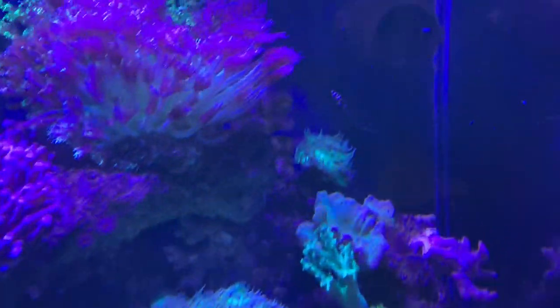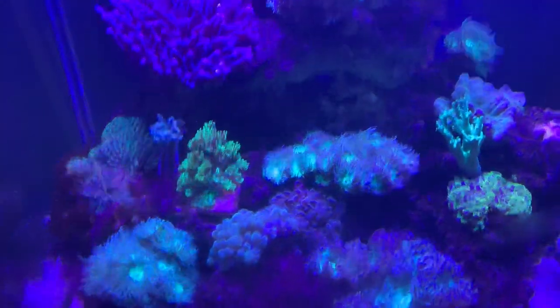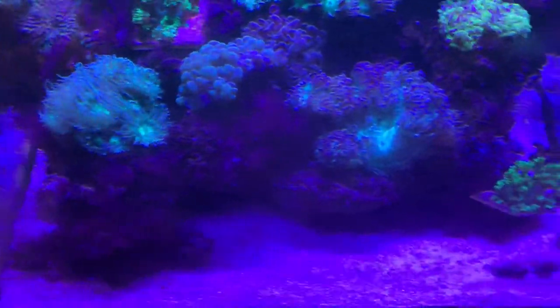This tank has wrasse in it to control the bristle worms that were a problem here, so you can't use peppermint shrimp — though peppermint shrimp are very good for controlling Aptasia as well.